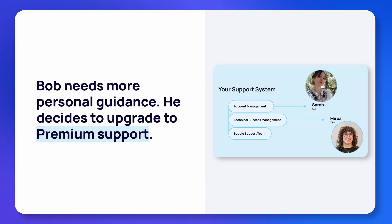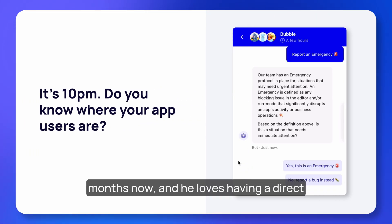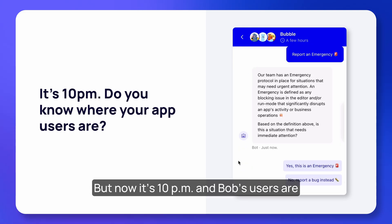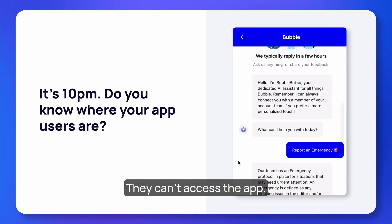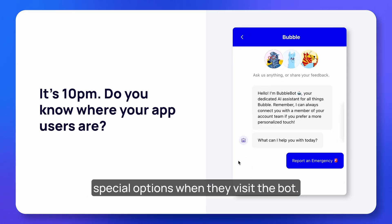Bob has been on dedicated hardware for a few months now and loves having a direct point of contact during working hours. But now it's 10 PM and Bob's users are emailing him like crazy — they can't access the app. This year we gave enterprise customers special options when they visit the bot.